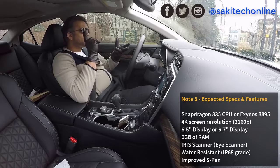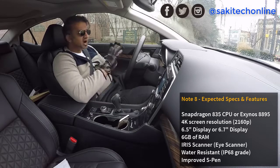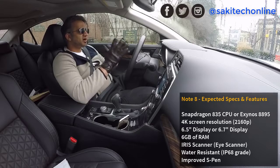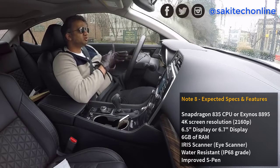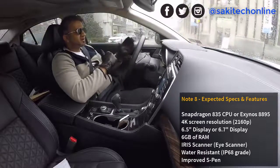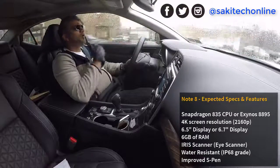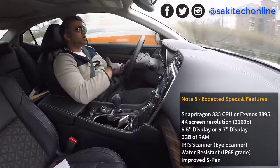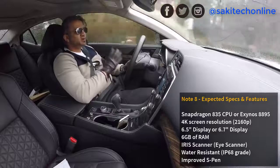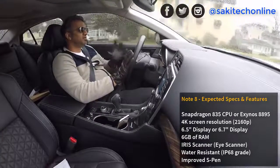Quick summary: we're going to have an iris scanner, a superior AMOLED display, possibly a 4K display at 2160p resolution, and a very large display with a high screen-to-body ratio and no home button. There might be a built-in fingerprint scanner on the display or on the back of the phone. We may also get a better processor than the S8 and S8 Plus, and we're getting six gigabytes of RAM.